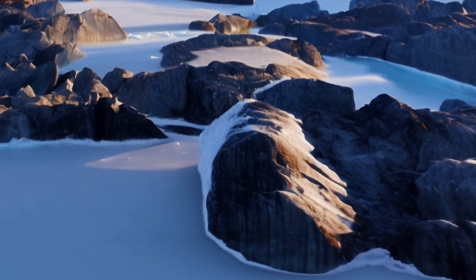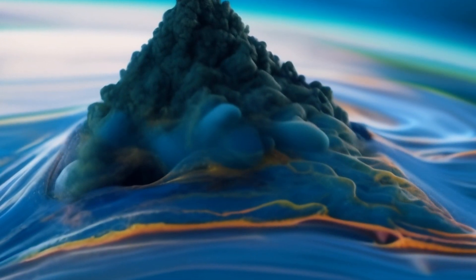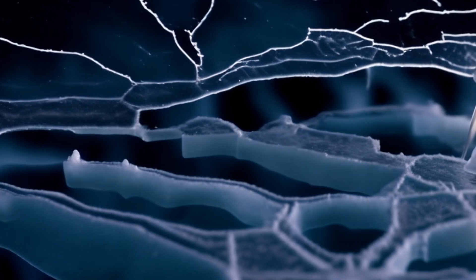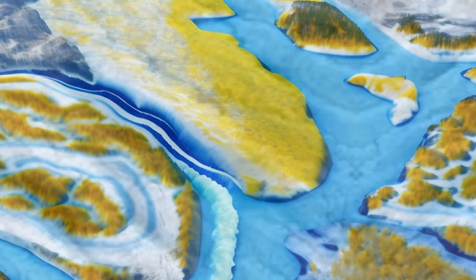Greenland's ice sheet is not just a static mass — it's a dynamic entity constantly in motion. Glacial rivers flow beneath the ice, carving intricate networks that influence ice melt and sea level rise. Understanding these subglacial rivers is crucial for predicting the impacts of climate change on the region and beyond.